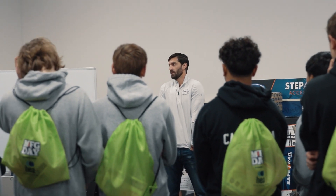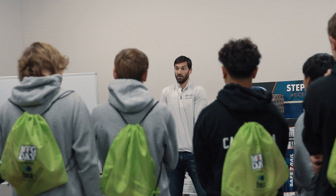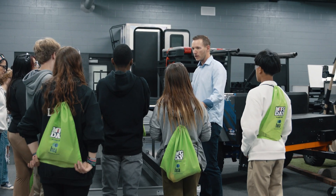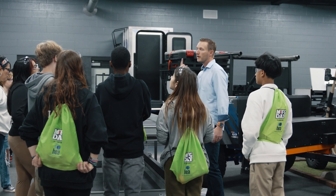Within the sales department, the students were able to talk to a few of our team members today, and then we did walk around the showroom to see some of the different products.